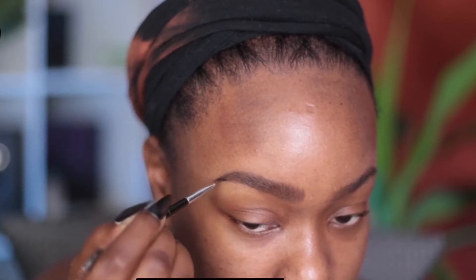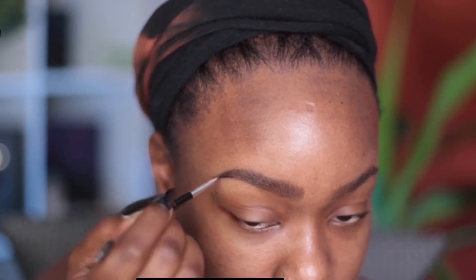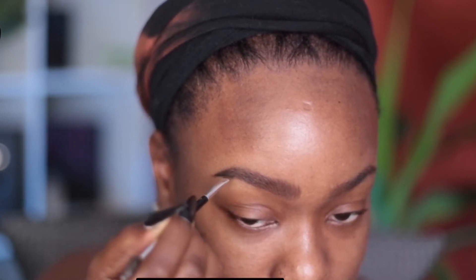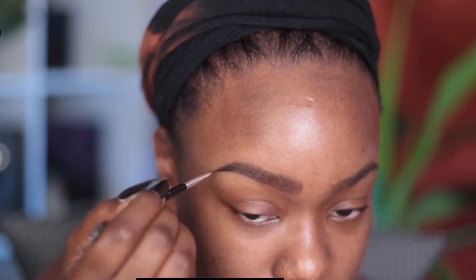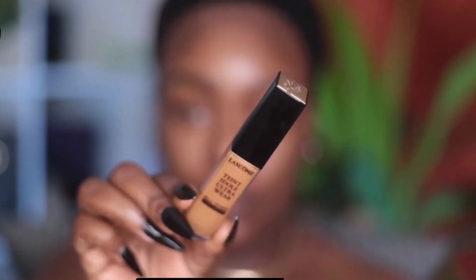You guys know I'm all about multi-color use. I'm all about different finishes. Going in with a little bit of that black gel throughout the end third of my eyebrow is not only going to shape and frame my face beautifully, but it's just going to look so natural and clean.